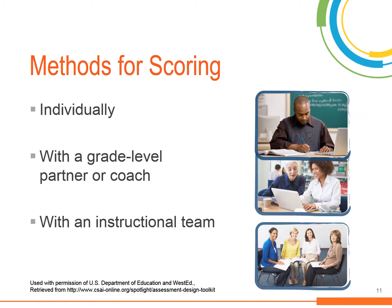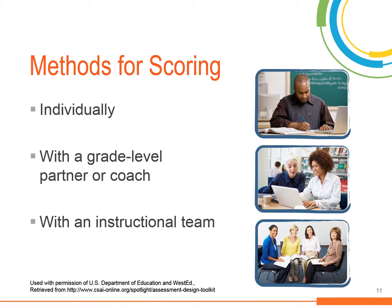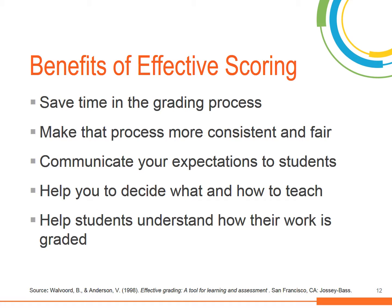There are a variety of ways to score student work. Depending on the type and purpose of the assessment, you may choose to score assessments by yourself, with another teacher, or with a group of teachers like a professional learning team. Whatever method you choose, there are great benefits to having a well-planned process for scoring student work.